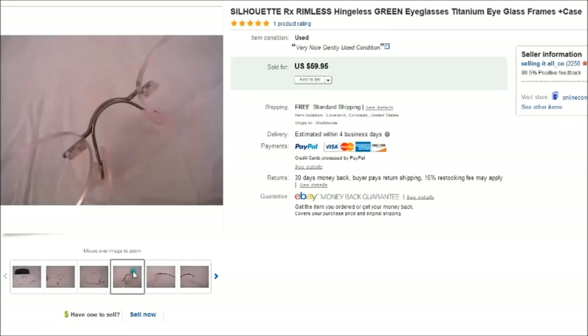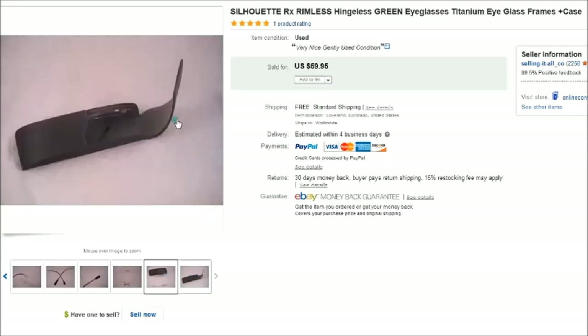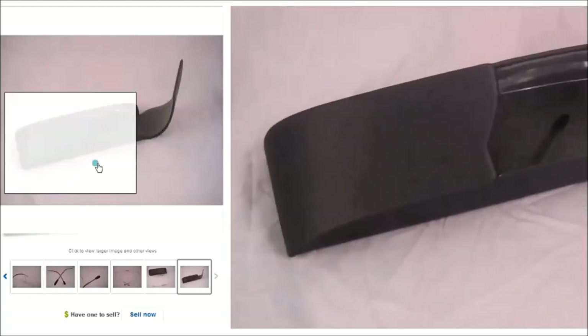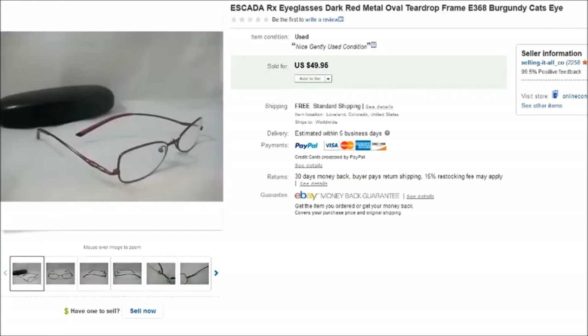One reason I held my price was the case — these little Silhouette cases I find fairly often and can always sell for $20 to $25 depending on condition. So I could have sold the case alone for $20, which is why I stuck to my original price of $60 on the full set.